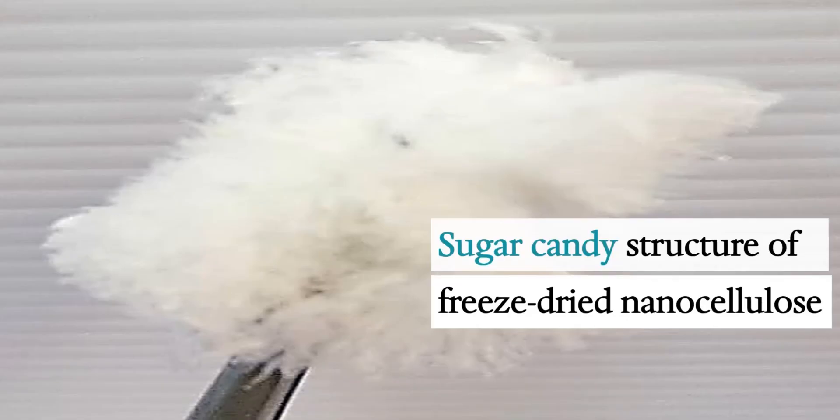The freeze-dried nanocellulose resembles the structure of sugar candy. Microscopic observation reveals thin fibers with a size of approximately 50 nanometers.